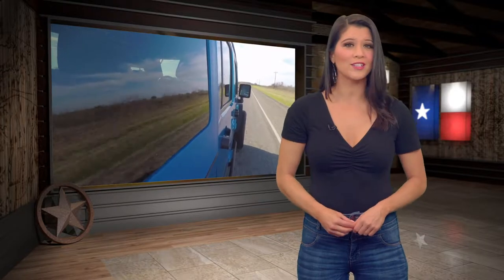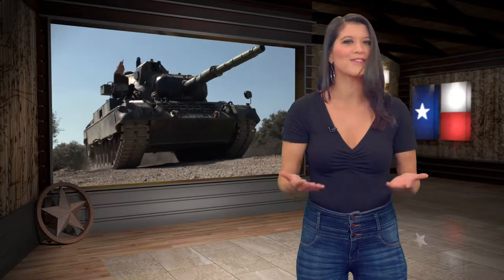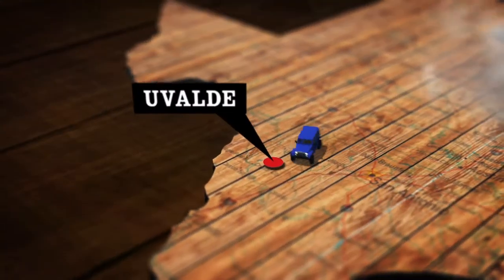But up first, we're headed to Uvalde to check out a ranch that's letting folks unleash their inner warrior as we visit a place called literally Drive Tanks, where you go out there and you get to drive tanks. For real. Let's go ahead and check this out.